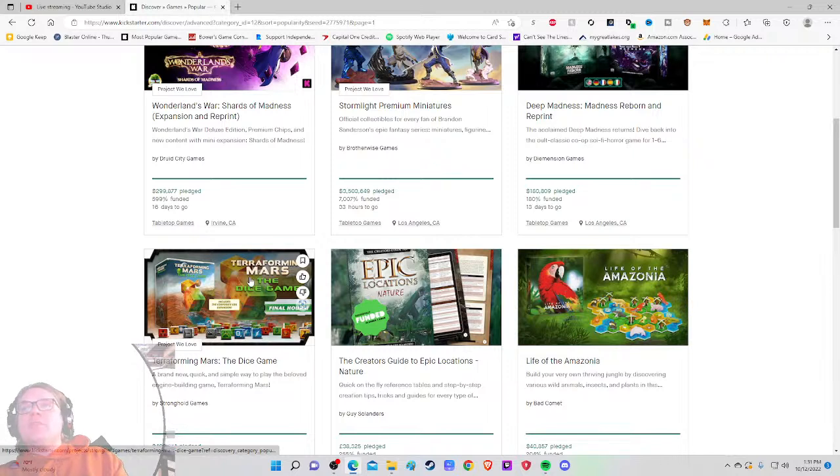Today I'm very excited to check out the sixth most popular project in all games — that is Life of the Amazonia: build your very own thriving jungle by discovering various wild animals, insects, and plants.